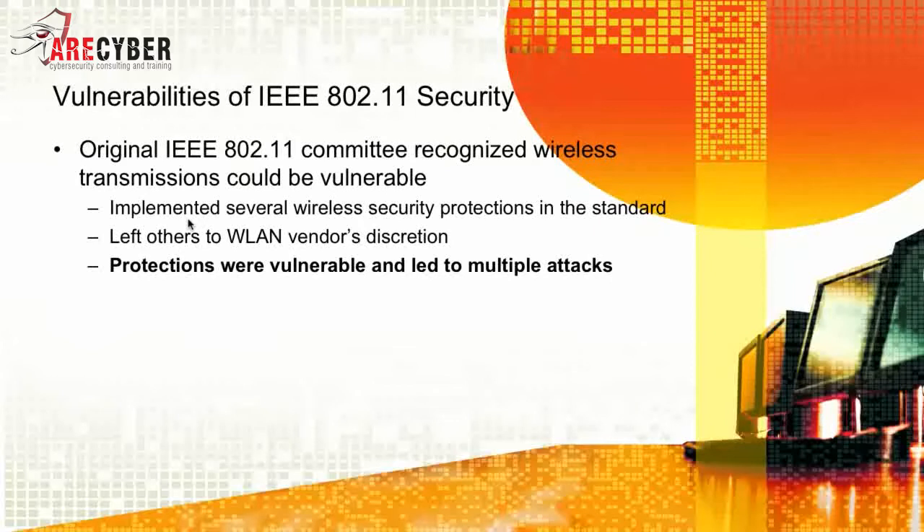The original 802.11 standard committee recognized that wireless transmissions could be vulnerable. It implemented several wireless security protections inside the standard itself, and left others to the wireless LAN vendor's discretion. However, those early protections were vulnerable and led to multiple types of attacks.